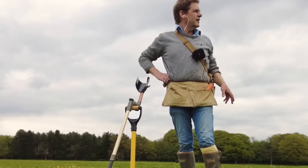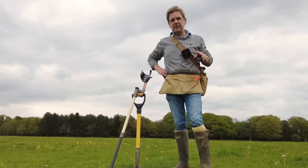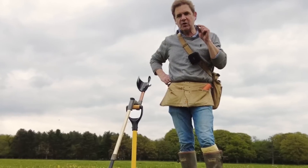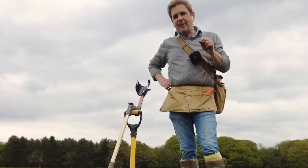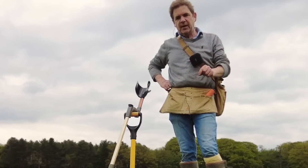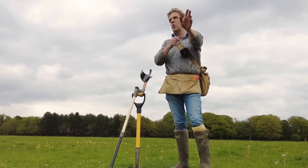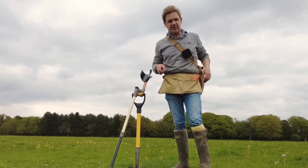I've gone and had a sit down and I've come back with a different mindset: not to dig anything shallow. Because as a general rule, if it's deep it's got a chance of being good. Ring pulls and stuff aren't deep. There might be the odd thing on the surface which I've missed, but big deal. I'm only going for deep targets.